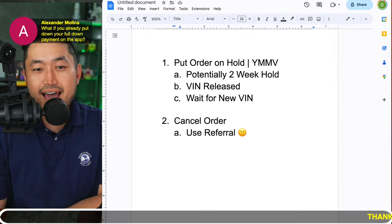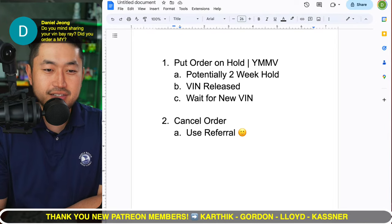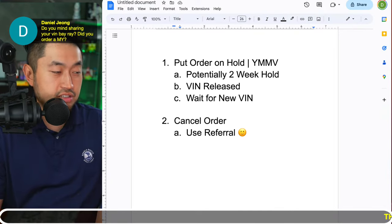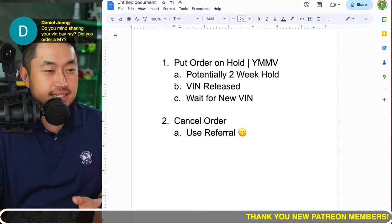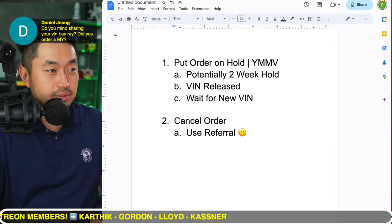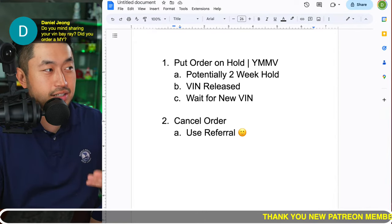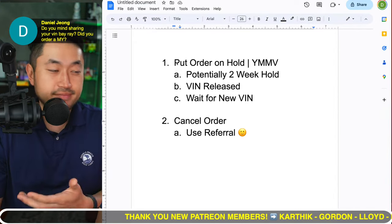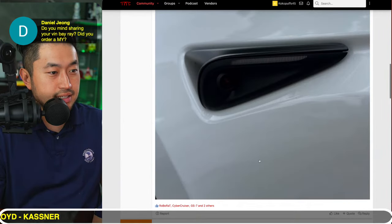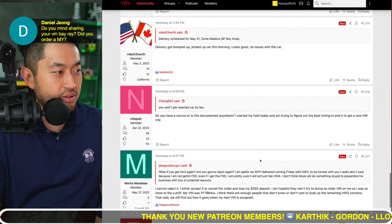If you already put your full down payment on the app when you put the order on hold, they keep it — your money stays in-house — and you just release the VIN to the next person. From Bay, sharing VIN 103PA103 from Austin — that's interesting, since yesterday someone in chat said their Austin VIN was 098 and it came with hardware 4.0. According to some of these threads, the VIN cutoffs vary. We tracked down the Austin hardware 4.0 VIN cutoff in yesterday's video — definitely check that out. Some people are noting Fremont VINs as well, but the thread specifics are in the video posted yesterday.